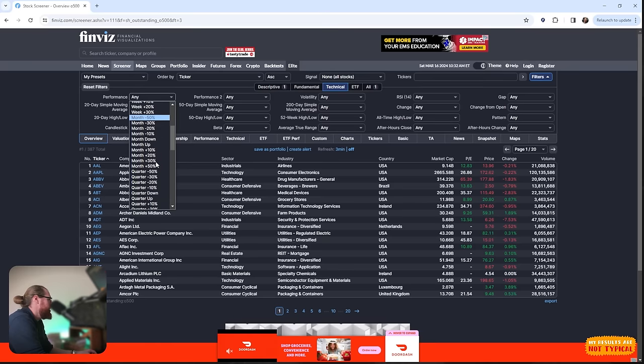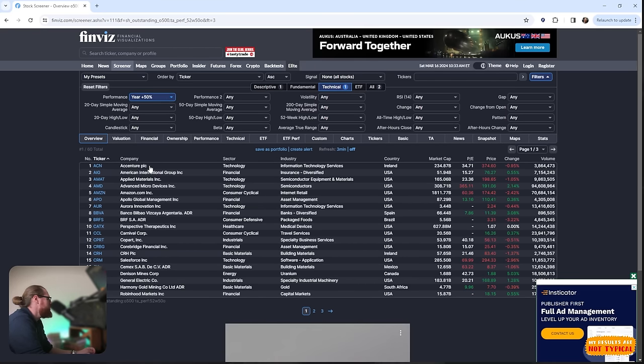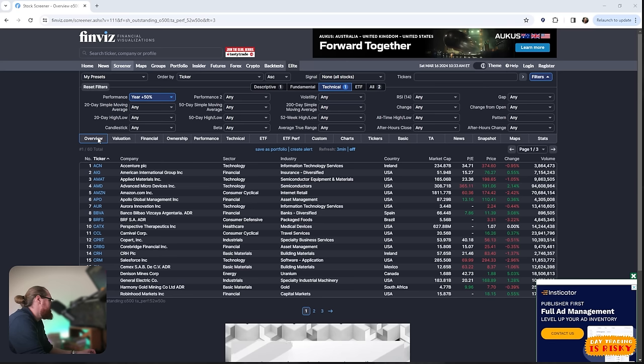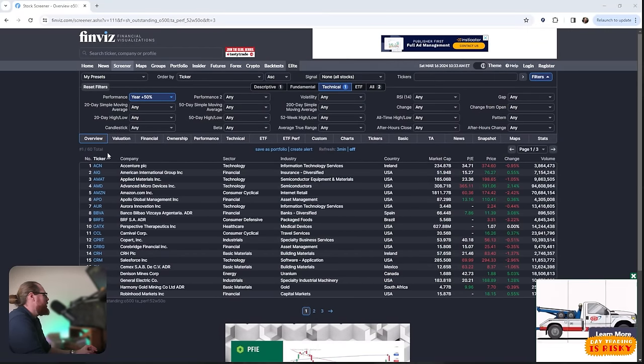We wouldn't want something that's down 50% on the month, but what if we step all the way back to the last year? If I set the performance filter to up 50% in the last year, that's going to show us the Nvidia-type stocks — the ones that have been trending higher and moving. By setting that criteria, we've now narrowed down our list to 60 stocks. A watch list of 60 is a bit too big, but you could go through the list each day looking at the charts to see if any are setting up for an entry.